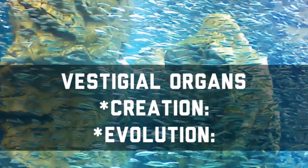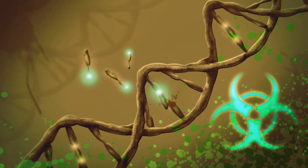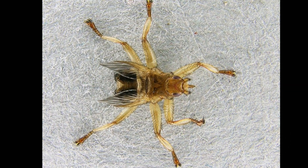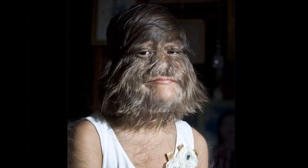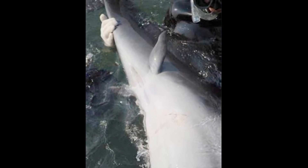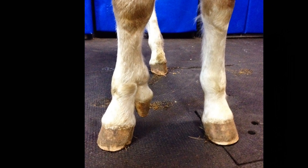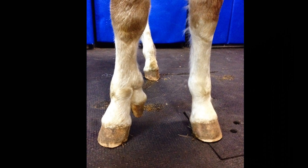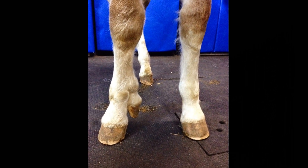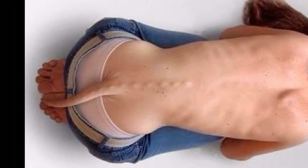Related to vestigial organs is the existence of atavisms. These are dead genes that occasionally mutate and switch back on, resulting in an individual growing a feature no longer expressed by typical members of the species. For example, one in 500 whales is born with external rear leg remnants, sometimes even possessing feet and toes. Horses have only one toe per leg, but occasionally some are born with up to three toes, just like their extinct relatives. Sometimes humans are born with functioning tails, just like monkeys.